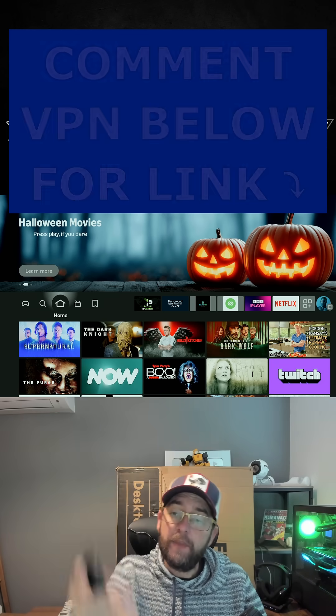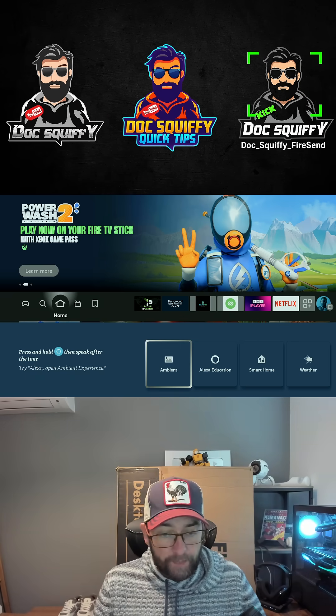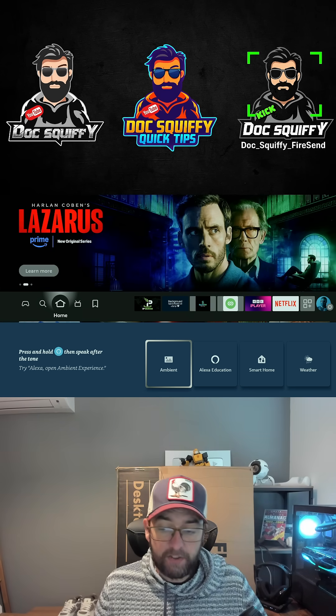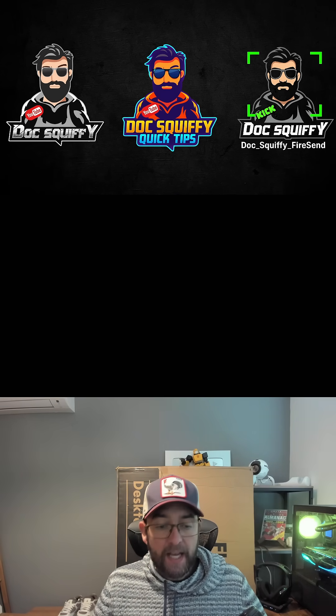So the secret menu — if you see the blue button, or the Alexa button as some might call it, if you double-tap it, what you'll get up is this one. It's called the Smart Home menu. You can get your weather and your ambient experience, and if you click on Smart Home in here you can control your smart home.